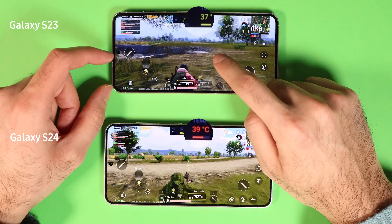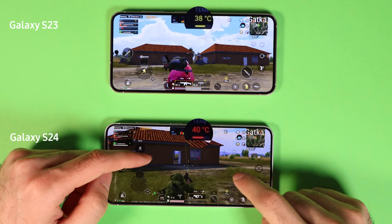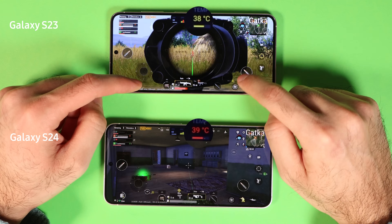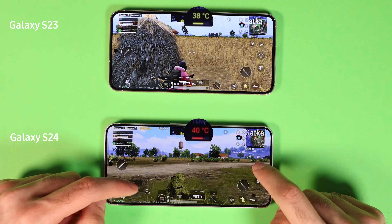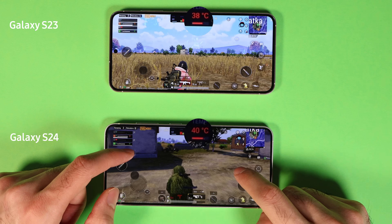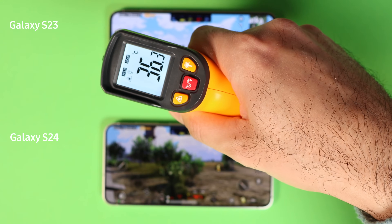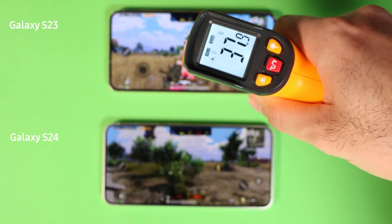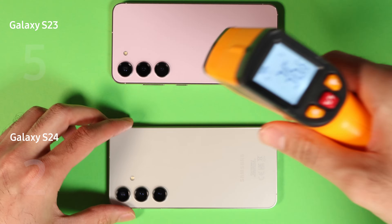A few minutes into the game, both are running on the same battery temperature and 60 frames per second. I was also lucky that I was matched with the same team on both phones, so I could move both characters together and the results wouldn't be biased. Towards the end, S24 was 2 degrees higher than S23, but both had consistent 60 frames per second. I give this a draw since that 1 to 2 degrees could be a margin of error, hence the score is 5 to 2.